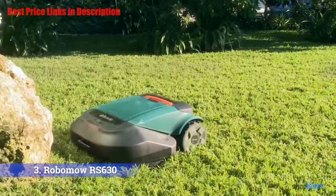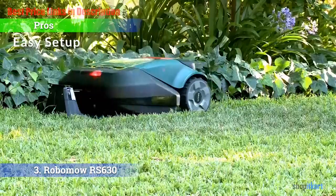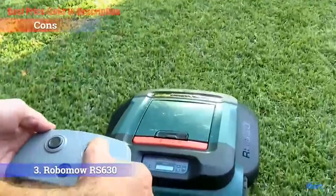Pros and cons. The pros: Fast charging — it has a fast charging time and long lifespan. Easy setup — it is very easy to set up and program. Anti-theft — it features anti-theft technology. For the cons: Installation — it may take some time to install.